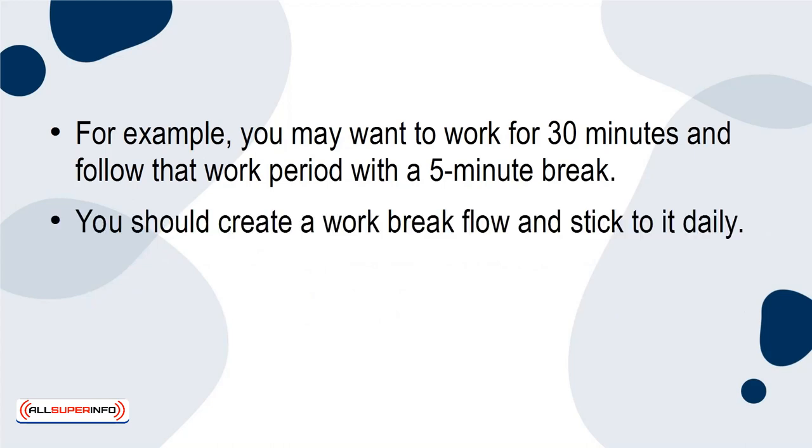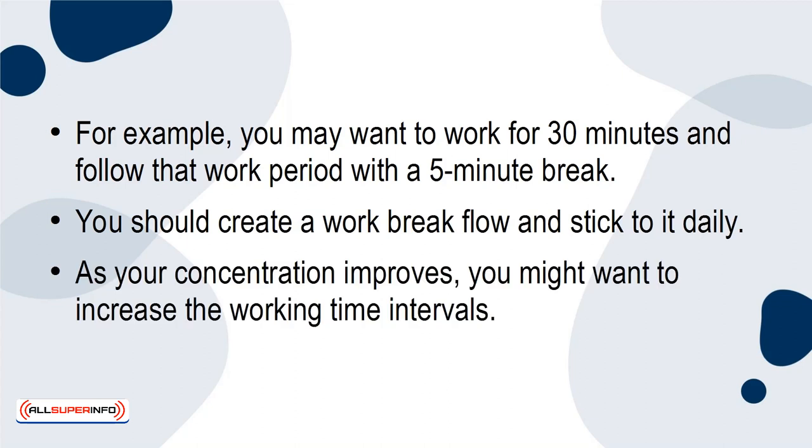You should create a work-break flow and stick to it daily. As your concentration improves, you might want to increase the working time intervals.